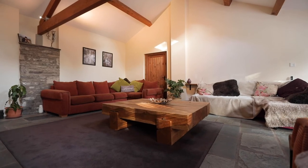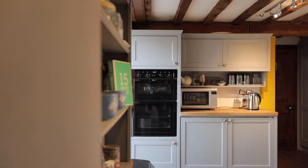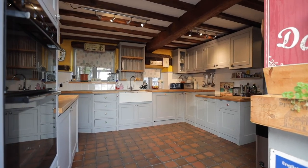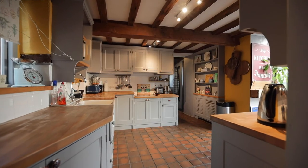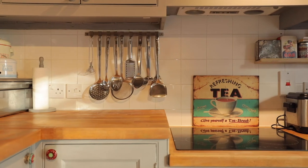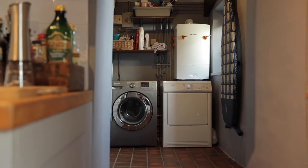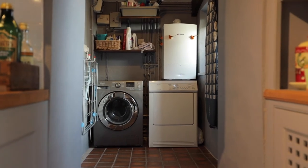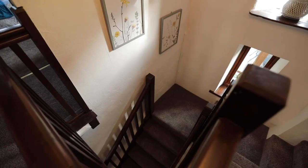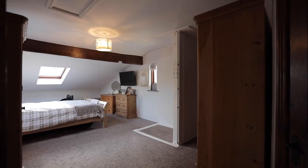We're now in the great-sized kitchen area, which is a really great space. It's got all the usual appliances from the double oven to the electric hob, plenty of power points, and some great lighting. Just off from the kitchen we have the utility area, and we also have access into the wet room.